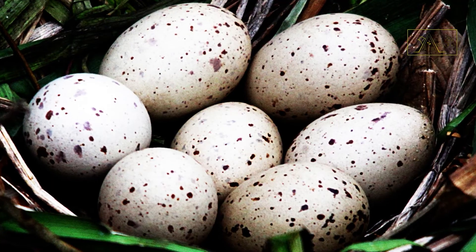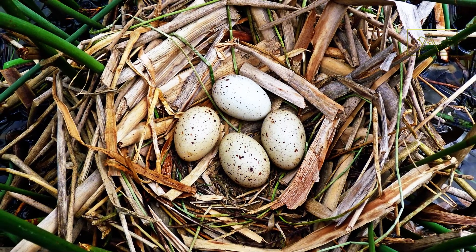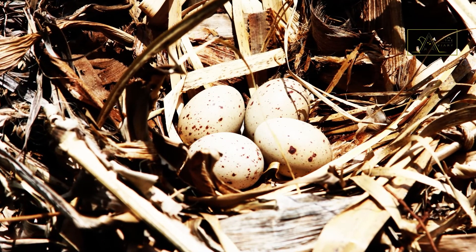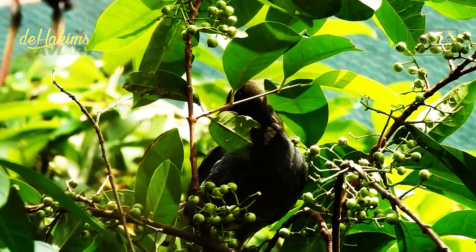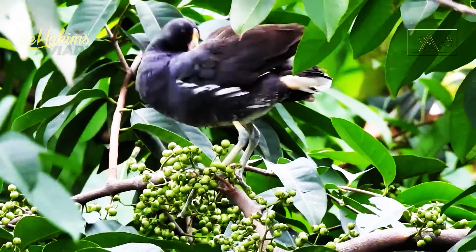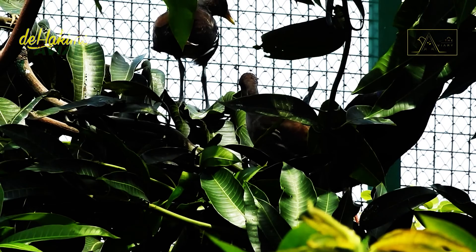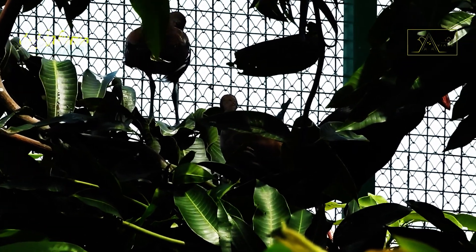Once breeding, the Common Moorhen female will produce 4 to 10 pale yellow eggs with brown spots. The eggs are placed on a nest shaped like a basket made of grass. Usually they nest among the lush vegetation, and if left, the nest will be reused by the Common Moorhen that found it. The eggs will be incubated alternately — by the female parent during the day and the male parent at nightfall. After about three weeks the eggs will hatch, and both parents play a role in feeding their young. Common Moorhen children will take refuge in their parents' arms whenever they feel threatened, and the mothers will fly to take their young to a safe place.